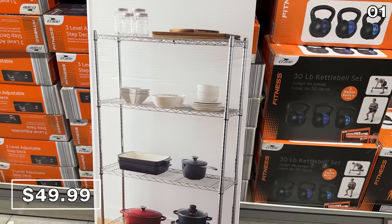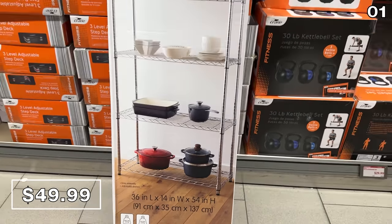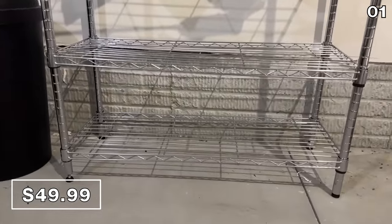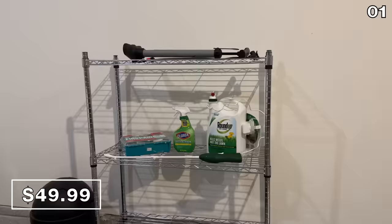I wanted to buy and try this four-tier chrome shelving system before I made any recommendations. It's 50 bucks — a highly competitive price. I found it to be sturdy, wonderful for a kitchen, a laundry room, a pantry, or really any type of basement storage.